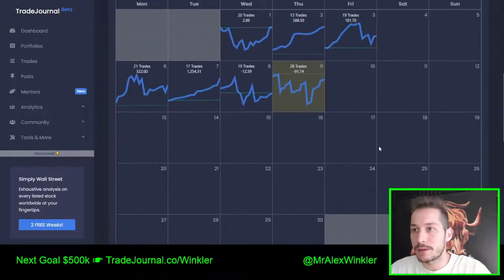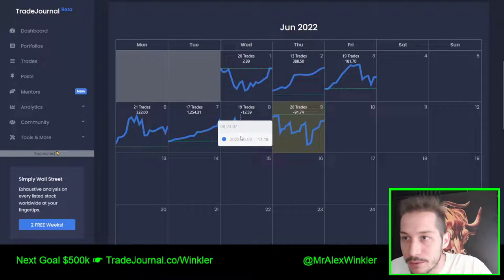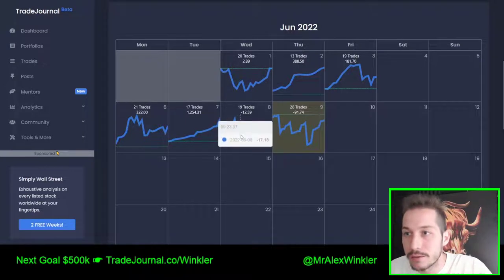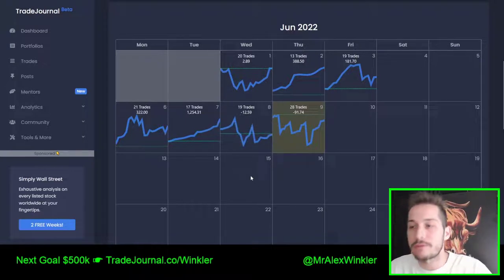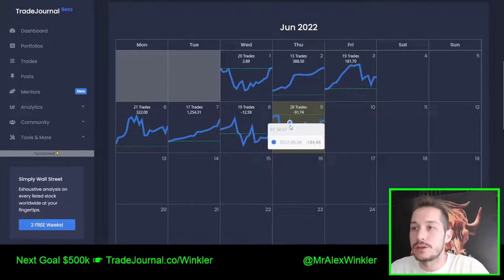Look at this running P&L I wanted to show you guys. Yesterday was a lot of back and forth — I remember many trades where it was just green, red, green, red. Today I just couldn't get green — I was actually never green today. I dug myself into a pretty nice little hole here, $477. I was almost down $500.